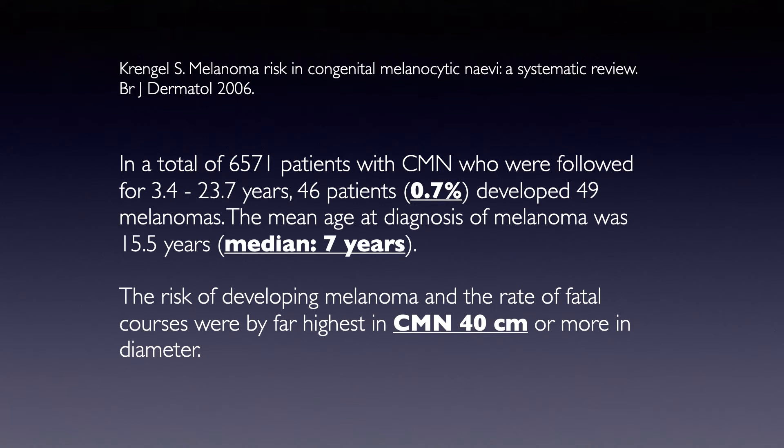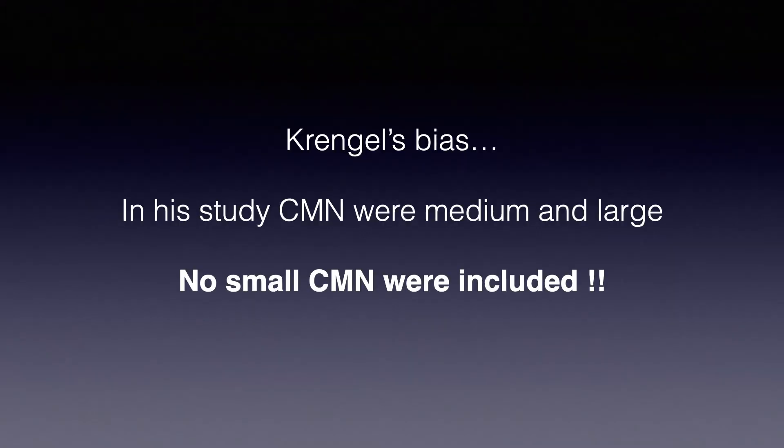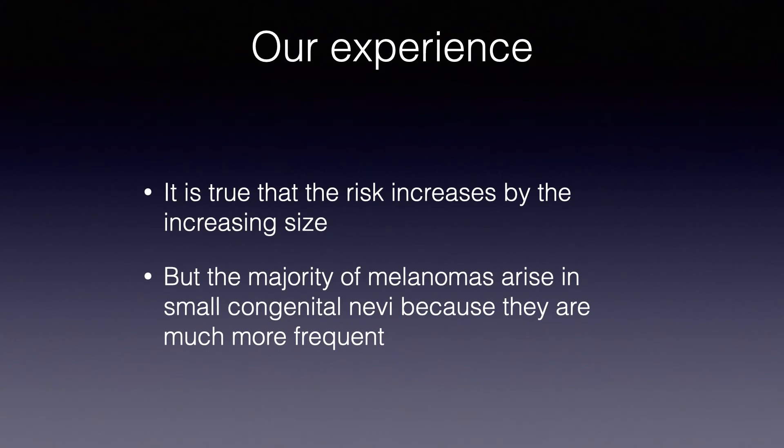The median age is seven years at which a melanoma can eventually develop. The risk is higher for congenital nevi larger than 40 centimeters. However, the bias of this review is that the included lesions were only congenital nevi of medium and large size — no small congenital nevi were included, and therefore not much is known about the risk of small congenital nevi.